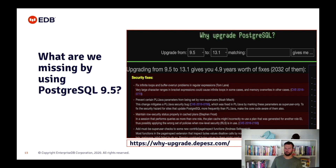Let's see what we are missing by using PostgreSQL 9.5. Every major release introduces new fixes and innovative features. There is a nice website, why-upgrade.depesz.com, where you can specify the version you are using and it will give you all the fixes that you are missing. I counted more than 80 CVEs for this case, and as you can see in the photo, there are more than 2000 fixes.